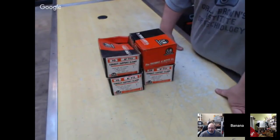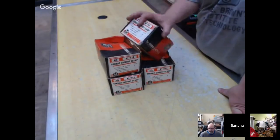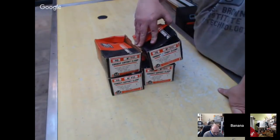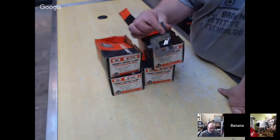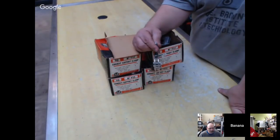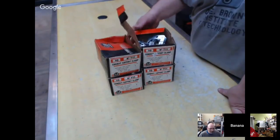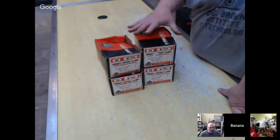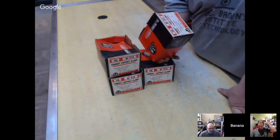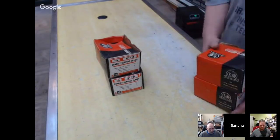Four boxes of Thomas & Betts conduit support clamps. They're a slightly different type — 10-count boxes, model number 711. You're probably looking at $20–$25 a box.